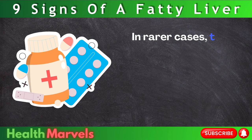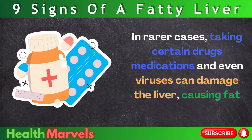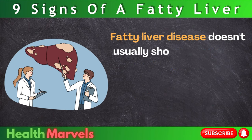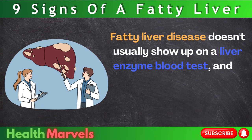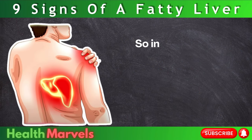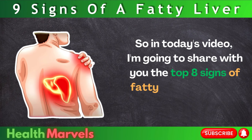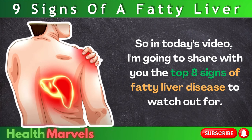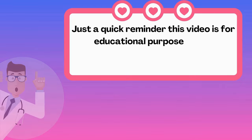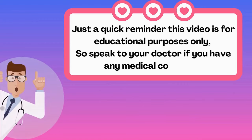In rarer cases, taking certain drugs or medications, and even viruses can damage the liver, causing fat to accumulate. Fatty liver disease doesn't usually show up on a liver enzyme blood test, and it goes undetected for years until the liver becomes very damaged. In today's video, I'm going to share the top 9 signs of fatty liver disease to watch out for. Just a quick reminder: this video is for educational purposes only, so speak to your doctor if you have any medical concerns.